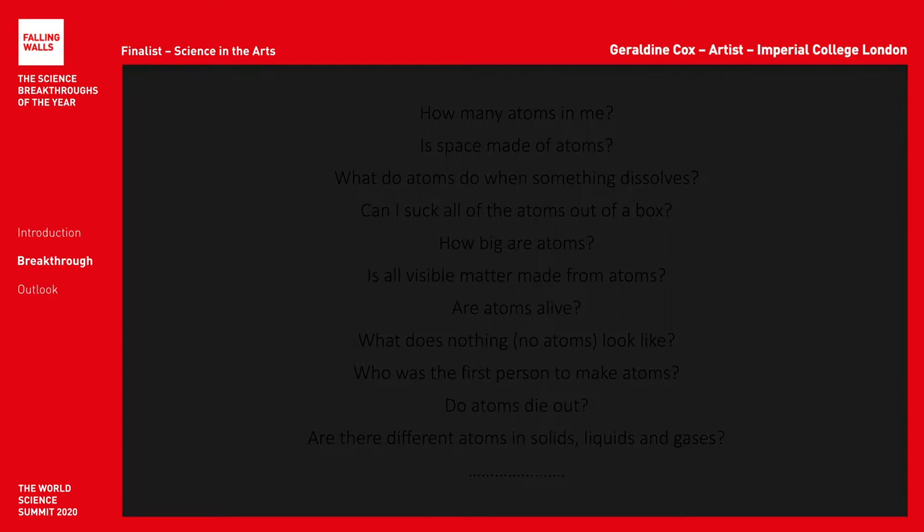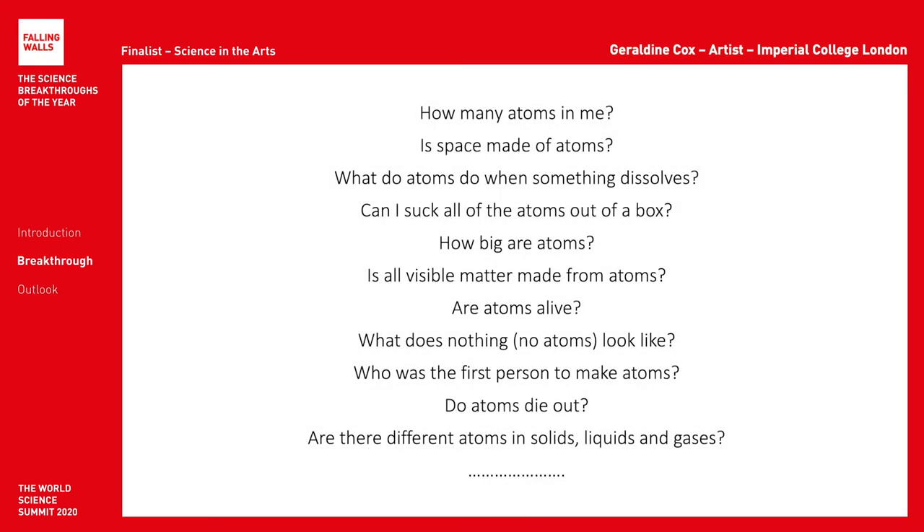We asked: can we share the world of atoms with children? And we created a workshop. We begin with their brilliant questions — they will answer most of them themselves by the end of the day.